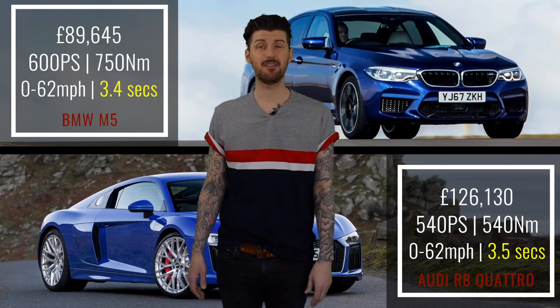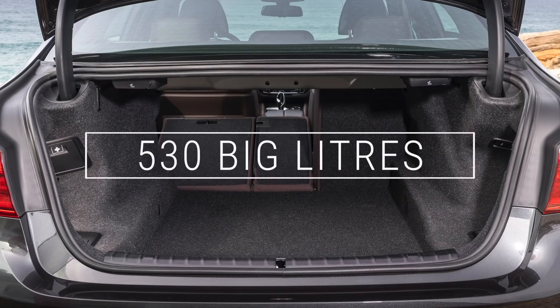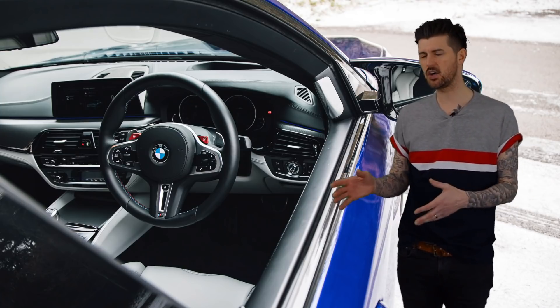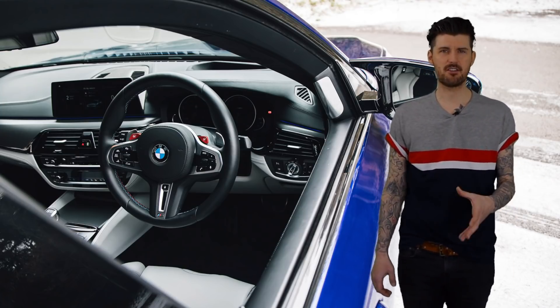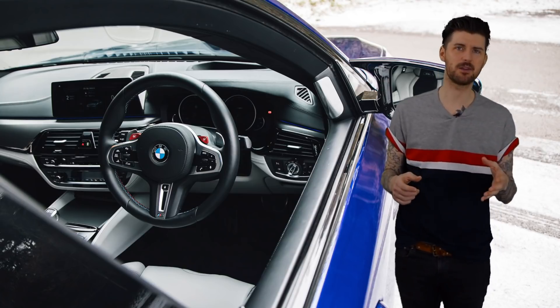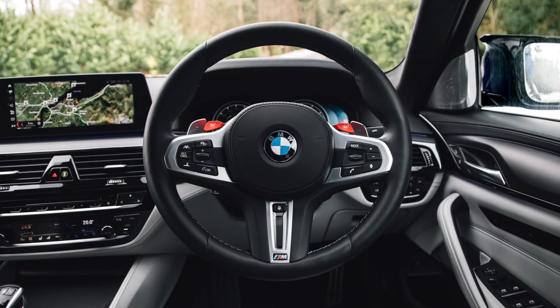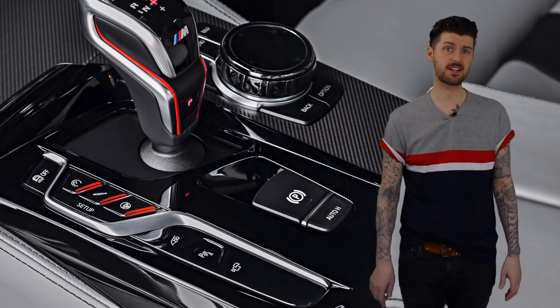It really is practical: boot large, legroom ample, and in calm mode it's nice and quiet too, with decent ride quality — albeit you're always aware you're on 20-inch rims with rubber-band tyres. But because the gearbox is a torque-converter type — old-school — it's lovely and smooth at low speeds, which it wouldn't be if it were a twin-clutch thing.